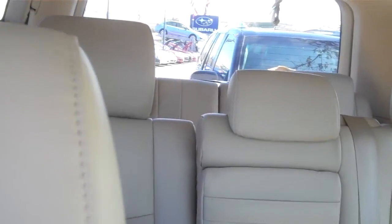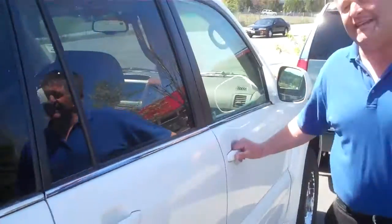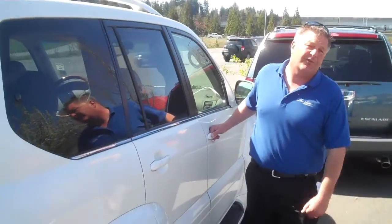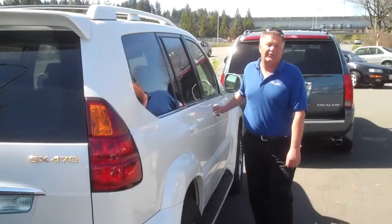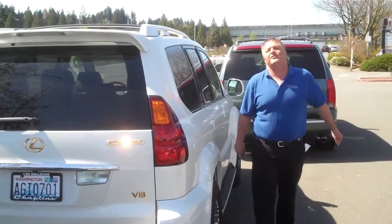Come on down and take a look at it. My name is Andy Nelson. I'm working here at Chaplin's Bellevue Volkswagen Subaru I-90 and E-Skate. Give us a call at 425-641-2002 and ask for Andy if you'd like to schedule an appointment or a test drive. Thanks for looking and have a great day.